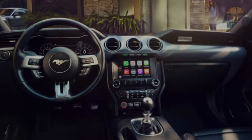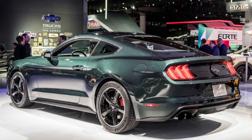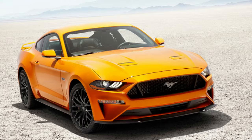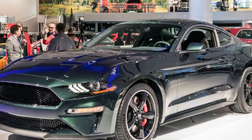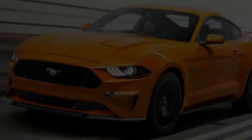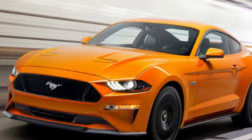The Bullitt also gets an active exhaust as a standard feature. To get one on the GT Premium, you'll need to spend $895. Both still have options, however — each can have Recaro seats and magnetic suspension added. On the Mustang GT, the seats cost $1,595 and the suspension costs $1,695. The Recaro logo is stitched in green thread to match the dark Highland Green exterior.